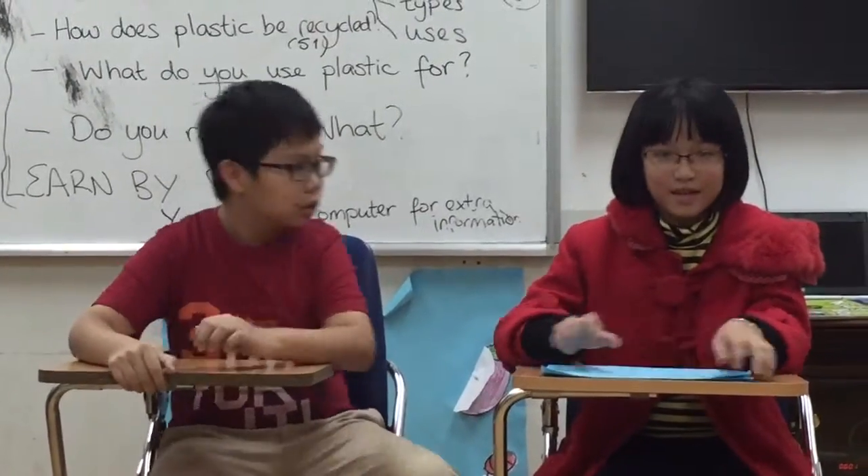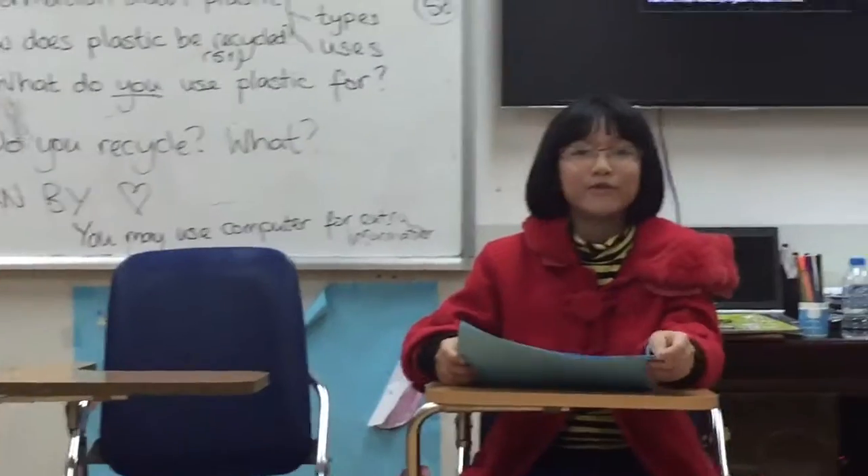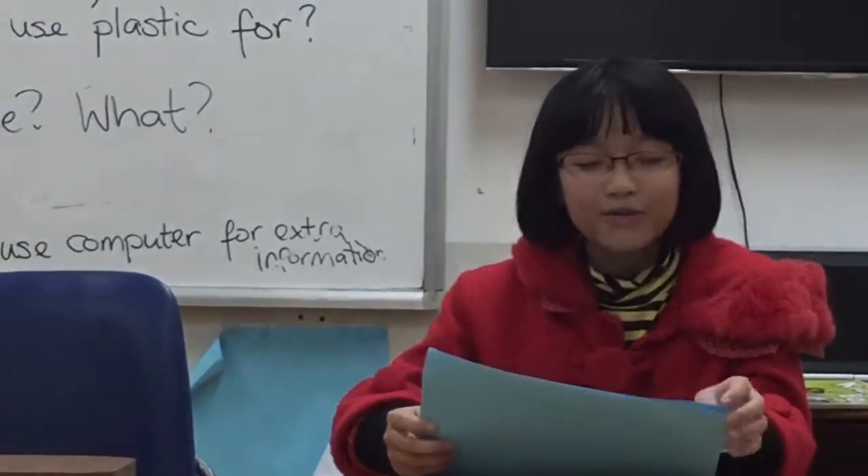Thank you. Thank you. And from this program, we know all about plastic, how it is recycled, and how we use it. And now you will know how we use plastic.